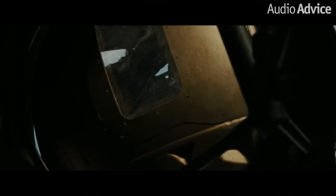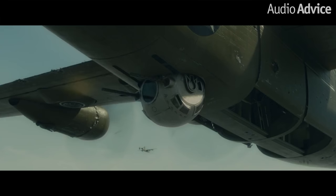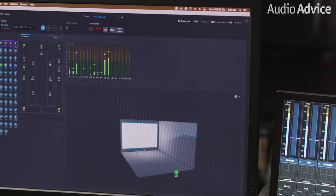Coming in at number 8, we have Unbroken. The first scene has you hearing all the details of the rotor blades humming by you — from the guns to the creaking of the planes. It utilizes Atmos channels to help place objects all around you, giving the director more freedom as to where he wanted things happening within the film, with more locations to place them. Overall, a really great example of a well-made movie mixed in Dolby Atmos.